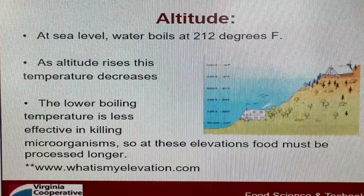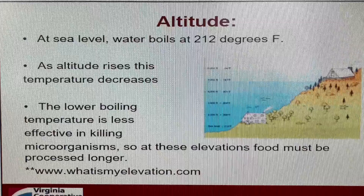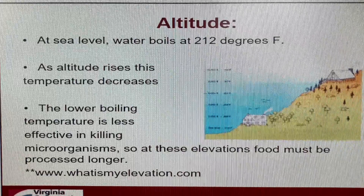To find out what your elevation is, you can go to www.whatismyelevation.com. But what did you do before the internet? If you couldn't go to a website to find out your elevation, well, it turns out there's another way.